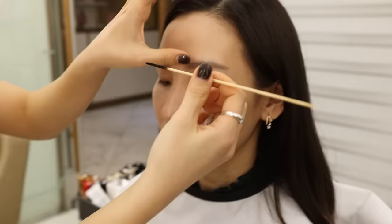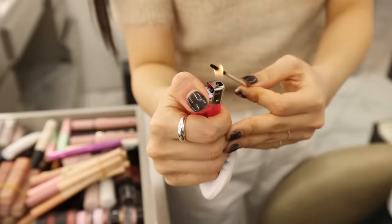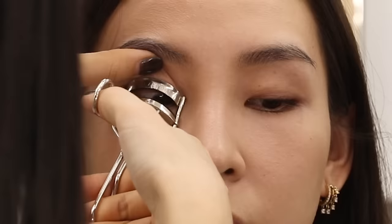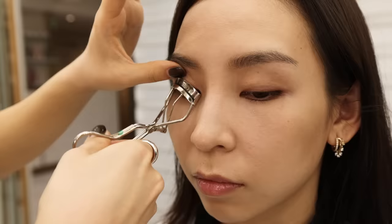Moving on to lashes, Da-in heats up the end of a wooden stick to prep them before curling. This technique helps to create a better curl, similar to when you smooth your hair out with a blow-dry before styling — it holds the style or curl a lot better. After curling, Da-in explains that actors generally don't use false lashes or lots of mascara because they want to look natural, especially in close-up scenes. Instead, curling the lashes very well helps to define their eyes.